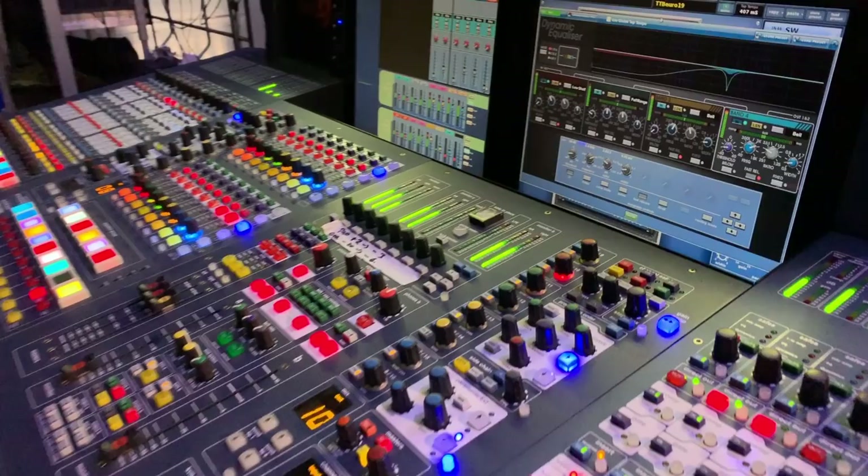Everyone has an in-ear of some kind. The drums are hardwire because he can't go anywhere, so he's on hardwire. Bass and Alex, the other guitar player, are on stereo in-ears — nothing else. Adam, the keyboard player, has stereo wedges and a mono in-ear.